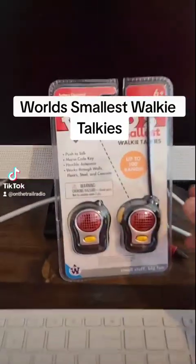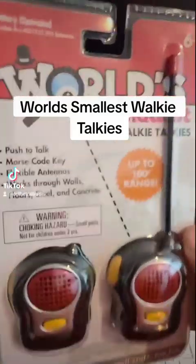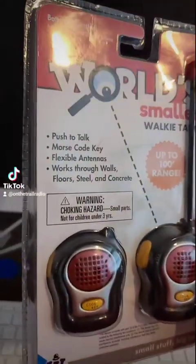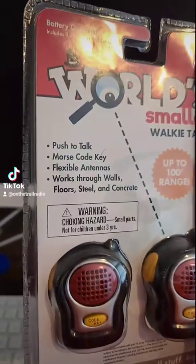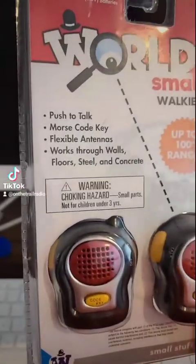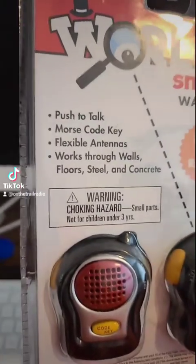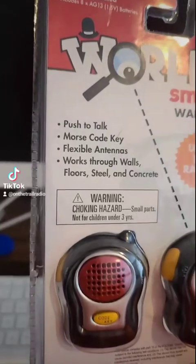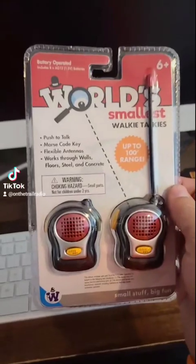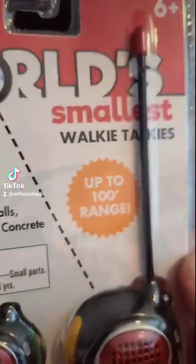It's Christmas Day and I got this as a present, so let's go ahead and open it up. But first we're gonna actually look at it. The world's smallest walkie-talkies has a push-to-talk, Morse code keying, flexible antennas quote-unquote, and it works through walls, floors, steel, and concrete. Now something I find interesting is all these radios always like to say they work for miles and miles. This one says it works up to a hundred feet — and the other ones usually lie — so what is this one even gonna be able to do?